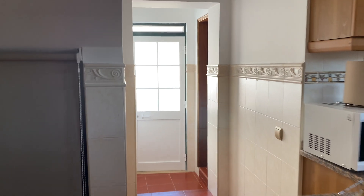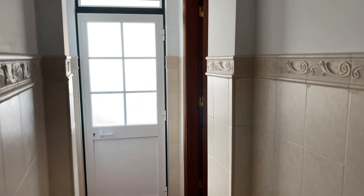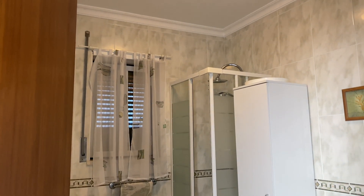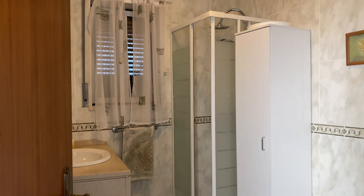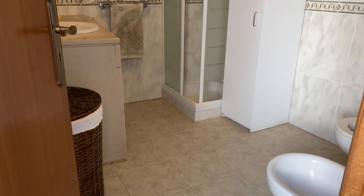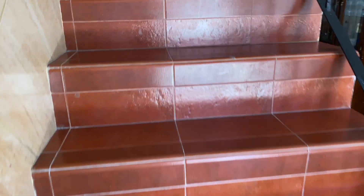Off to the side of the kitchen on the left hand side there's actually another bathroom — another full-size bathroom which is very big as well. Alright, let's head upstairs.